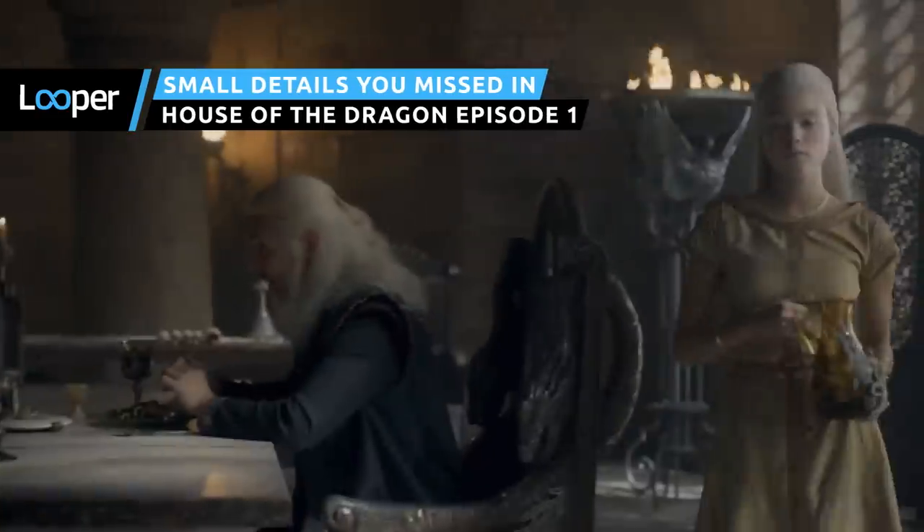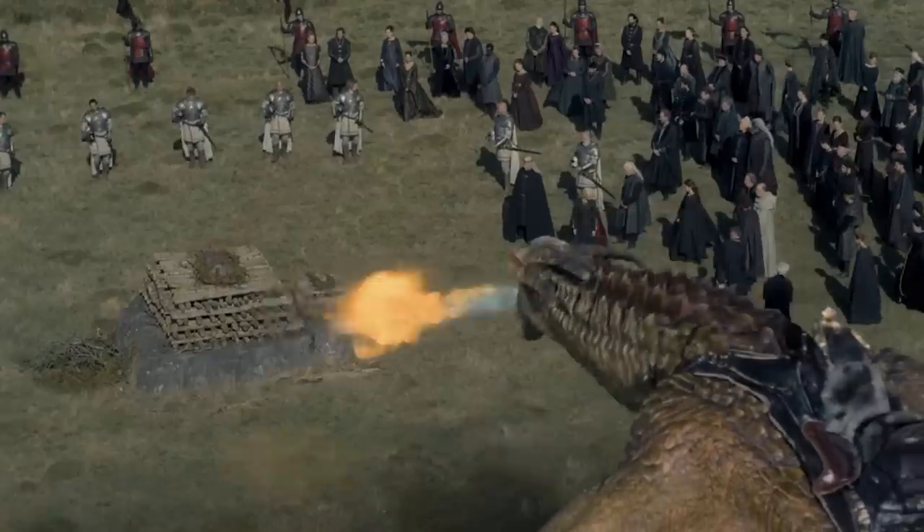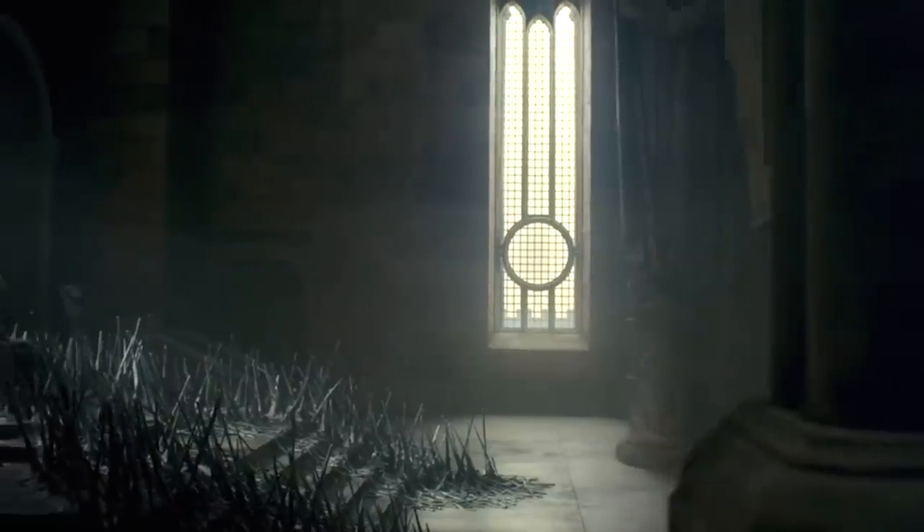Why is the King's Dagger destined for greatness? And why does Rhaenyra remind us so much of Arya Stark? House of the Dragon is here. Here's what you missed in Episode 1.